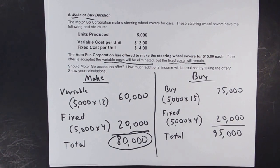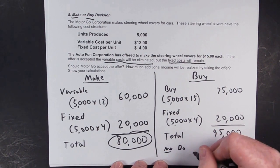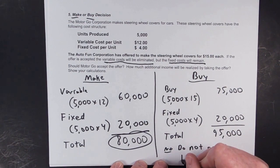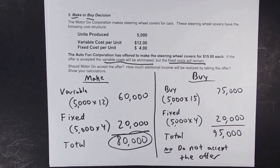What would you rather pay — $80,000 or $95,000? You'd rather pay $80,000. So in this case, you would not accept the offer. It's cheaper to make them. That's what page 5 was.